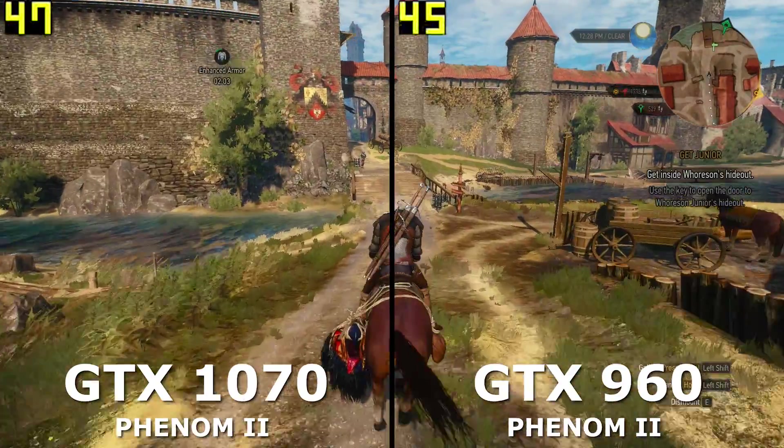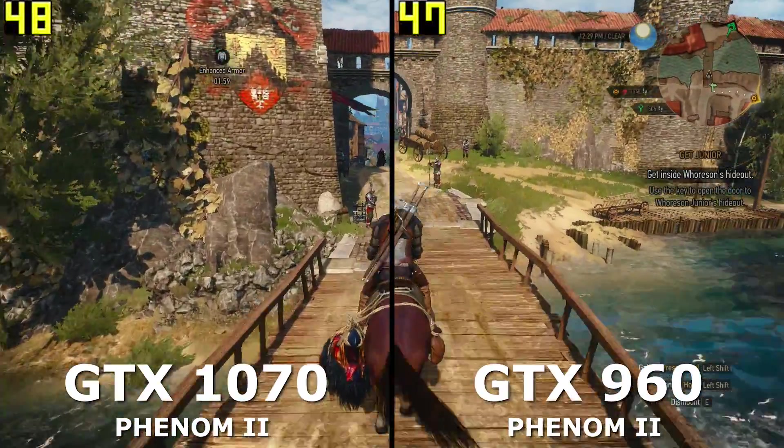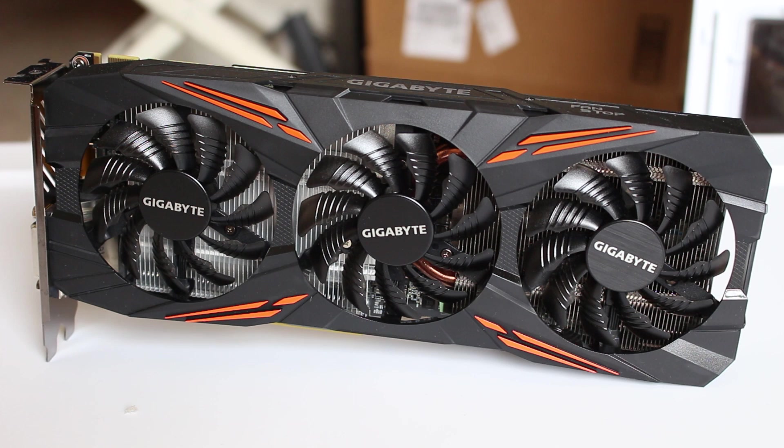To show this I tested 3 modern titles: The Witcher 3, Hitman, and Cities Skylines. I also threw in an old game, Tomb Raider. I tested the Phenom II with both my old GTX 960 and new 1070.